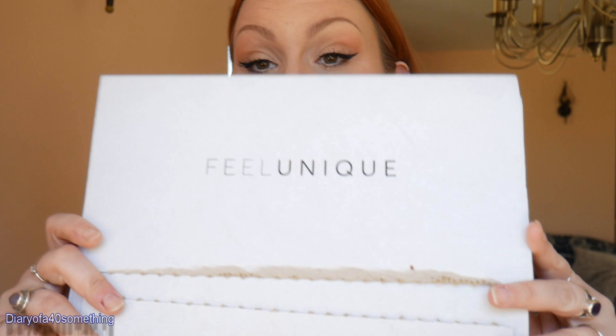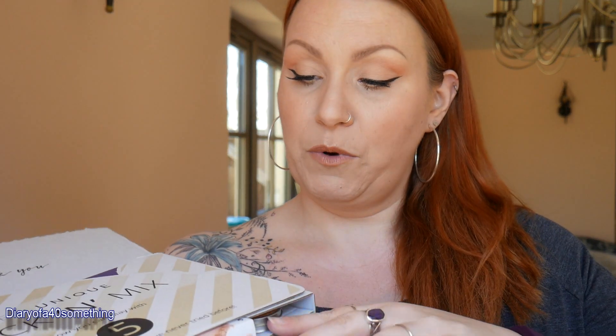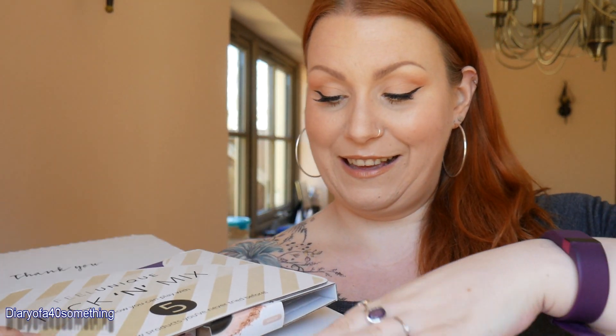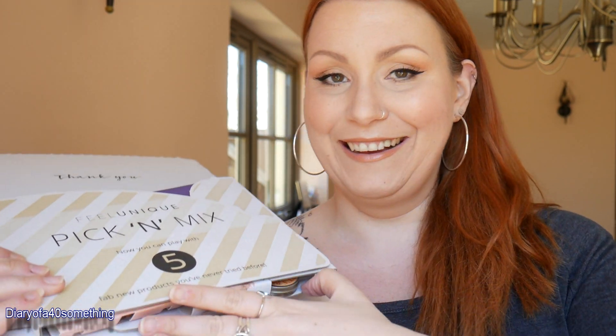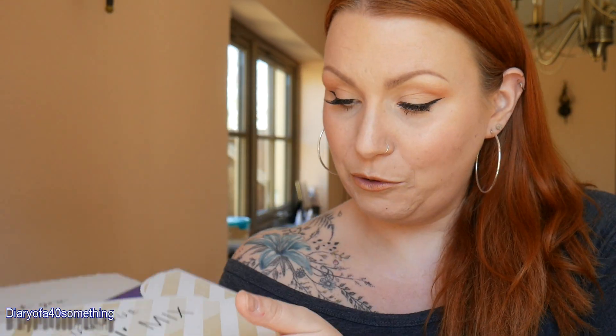I wanted to see what it is like this year, so I'm unboxing Feel Unique. This is what it looks like — I've opened it up just to have a quick look to see what's inside. They're all falling down the bottom. This is the Feel Unique pick and mix sample, so I'll just put this down here for now.